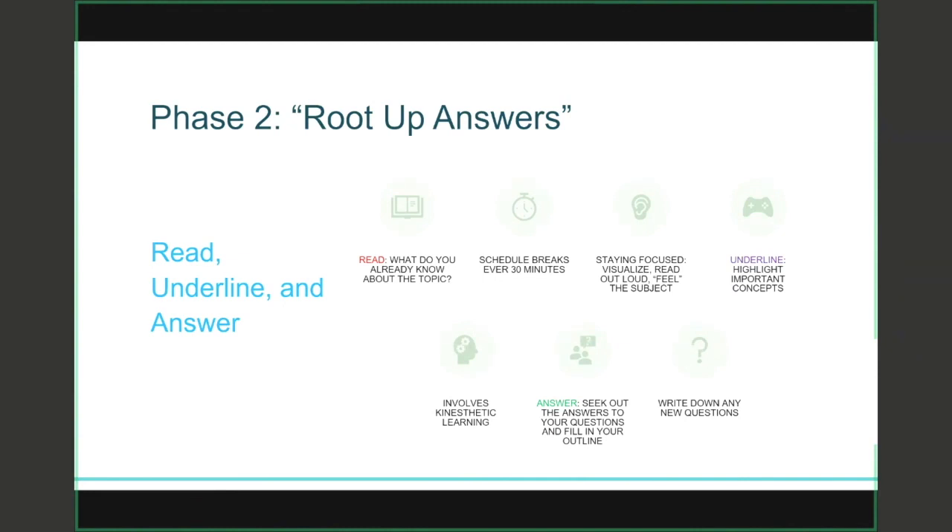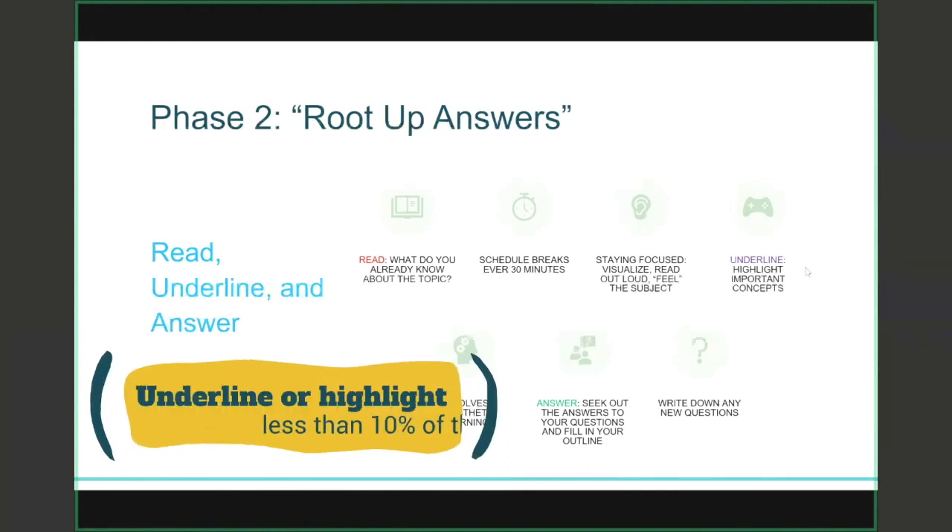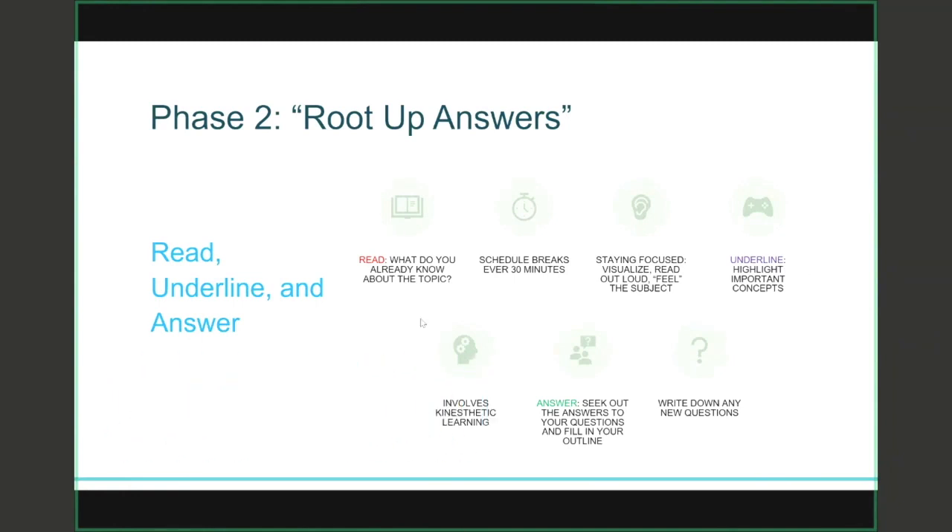After you've read the material through one time, then it's time to go back and underline. You don't want to underline too much — you're only going to highlight the important concepts. If you underline the majority of the page, it defeats the purpose of highlighting important concepts. Underlining is great because it involves your kinesthetic learning, again making the learning more active.